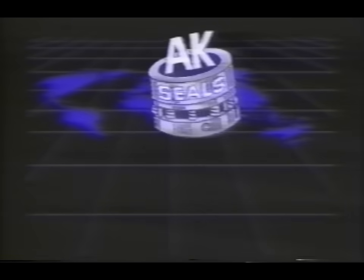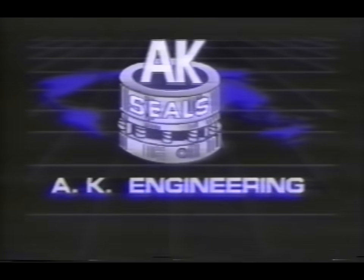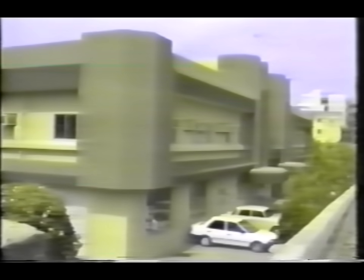Today, among the established names in mechanical seals, the fastest growing company is AK Engineering. AK Engineering has taken every care in setting up an ideal factory for the manufacture of mechanical seals — a factory on a prime location in the western suburbs of Bombay, with one of the largest production capacities, well maintained with all infrastructural facilities under one roof.